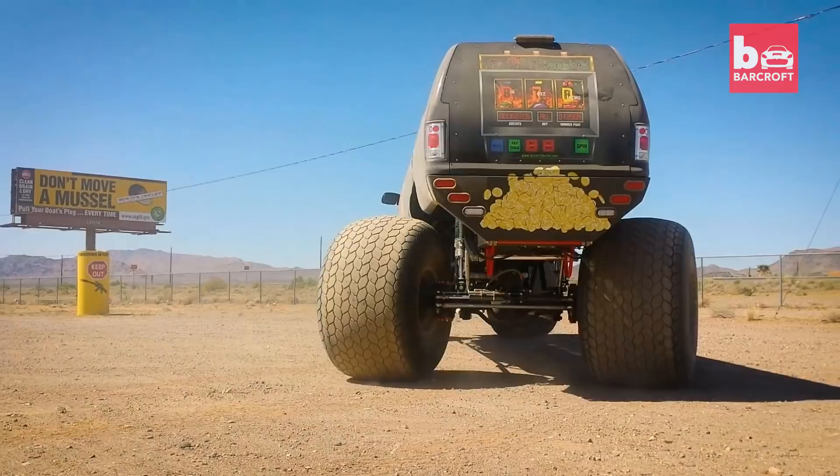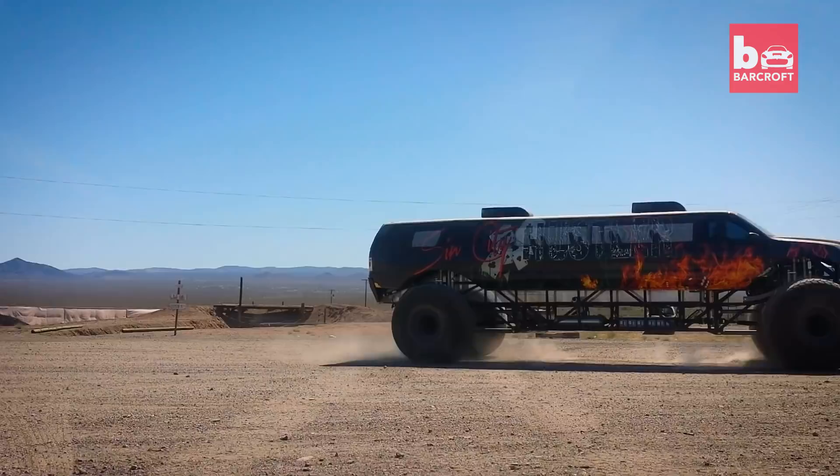We built the truck to hold 12 passengers. This gigantic truck is worth a staggering $1 million.